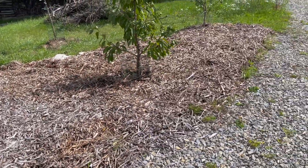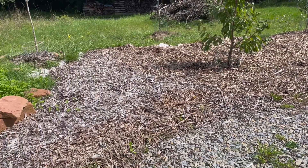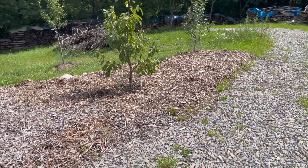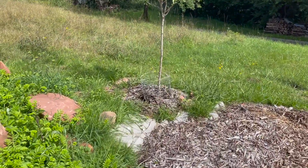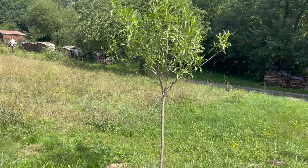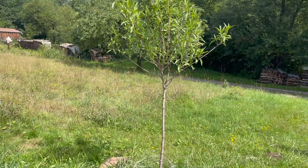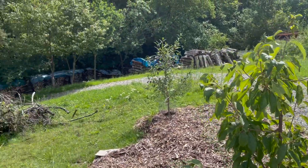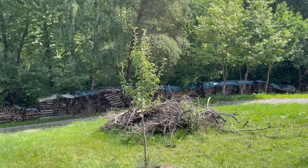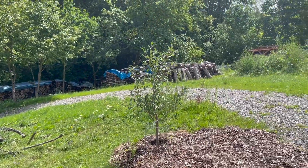Our trees are doing really well. We started the mulch — we got like three trailer fulls of mulch and we still need probably three more to get these covered. This is the almond tree that in an earlier video you saw blooming inside the house. We also have cherry, plum, and a pear — there's the pear tree, there's the plum.